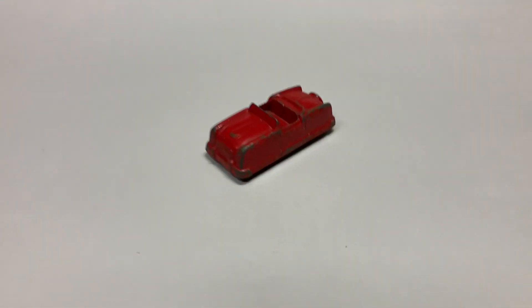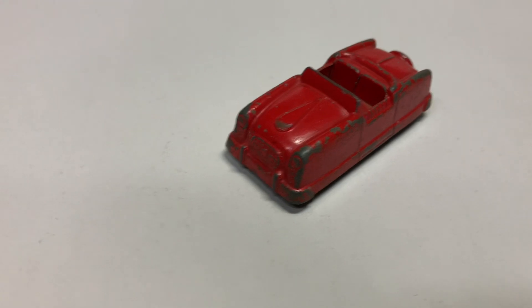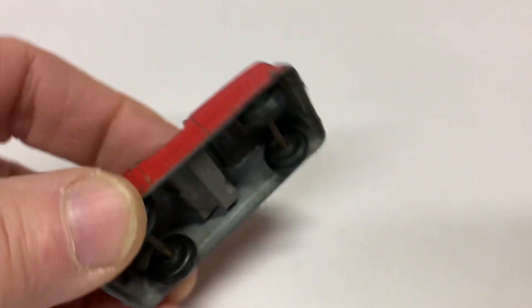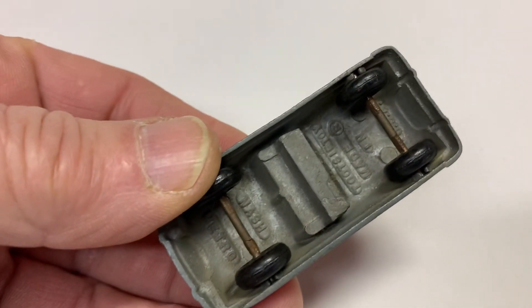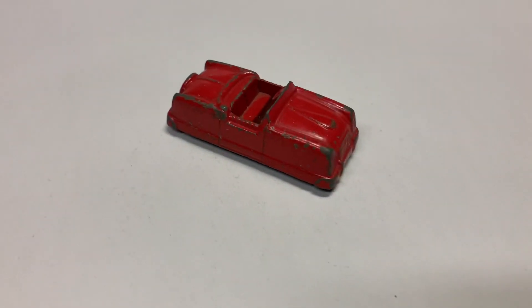This little Tootsie toy is a Nash Metropolitan convertible. It's got some paint wear on it, but unbelievably, these go for some good money. This sold for $40.